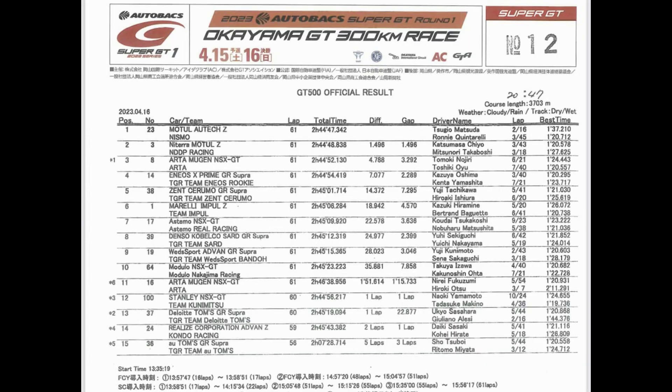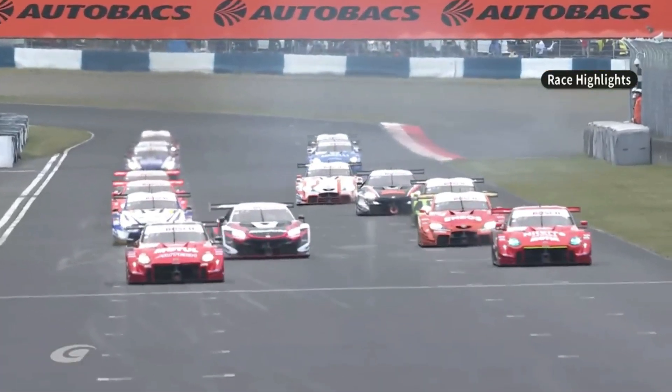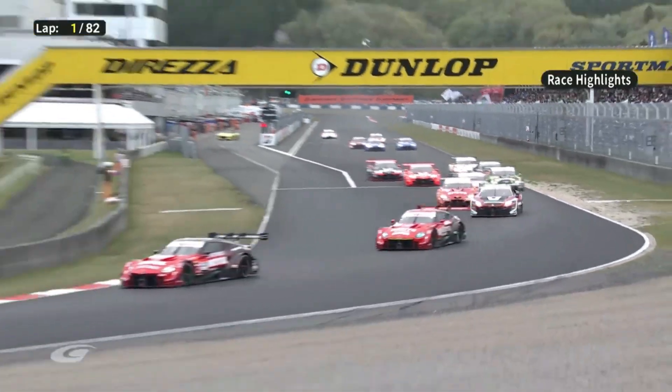Coming in P1 was the number 23 Moto All Tech Z driven by Sugio Matsuda and Ronnie Quintarelli. P2 was the number three Natura, formerly known as Craft Sport Moto Z, driven by the Katsuma Masa Chiyo and Matsunari Takahashi pairing. P3 was the number eight Arta Mugen NSX driven by Tomaki Najiri and Toshiki Oyu, followed by the Neos Prime GR Supra at P4 and the Zent Sereno GR Supra at P5.